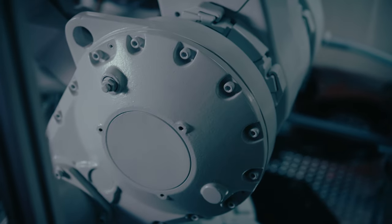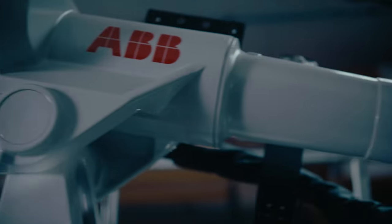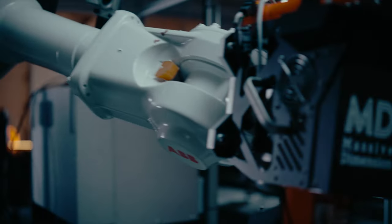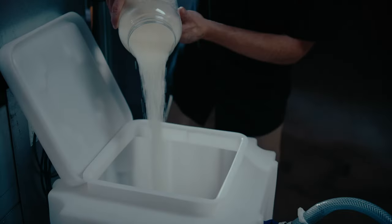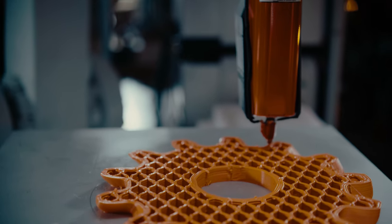What excites me most about the 6-axis robot printing process is the additional axes of movement that allow you to have all these options for different approaches, which really frees you up to create parts that you previously couldn't make with a gantry system. It's very exciting to feel like we're at the cutting edge of what's possible.